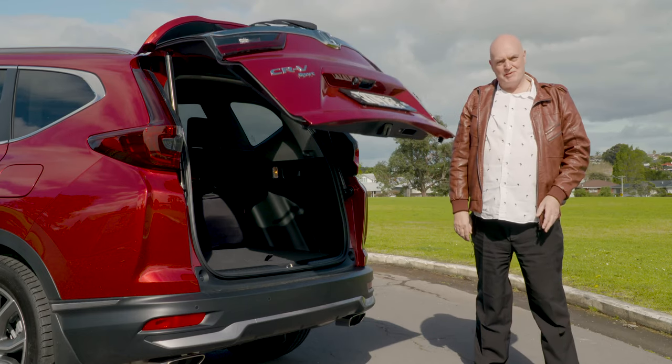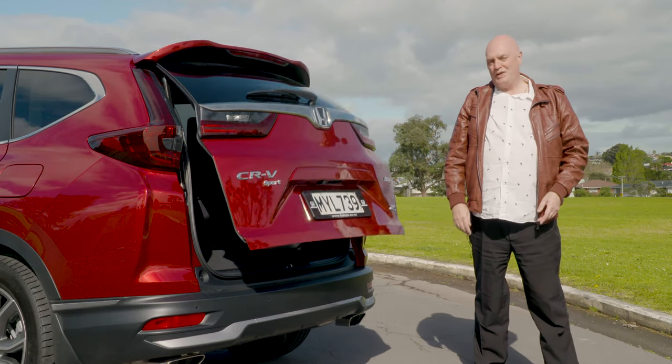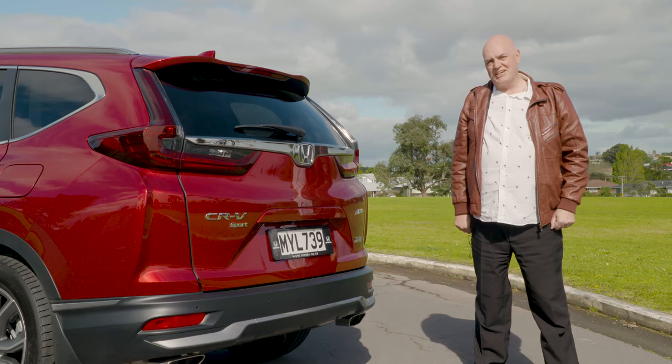The CR-V is most likely to impress you with all the technology it has on board when you're actually on the road. So let's go take our centrepiece for a drive.